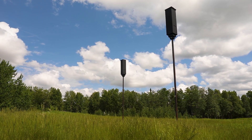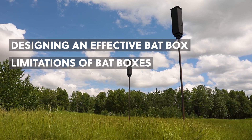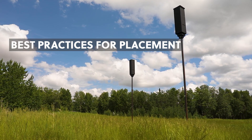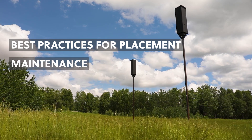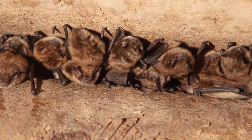This video will explore key considerations for designing an effective bat box and some limitations of bat boxes. We'll also share best practices for placement, maintenance and long-term care of a bat box to make a meaningful impact on bat conservation.